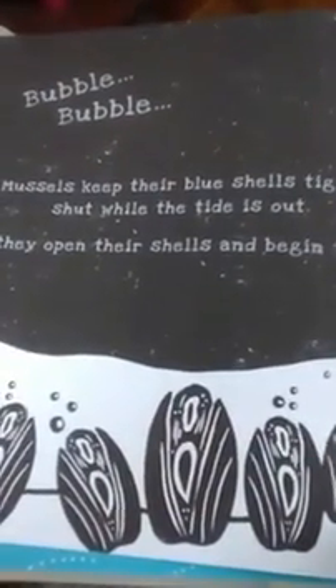Then it gives them another question: 'What's hiding in these shells?' If they don't know, they can take a guess, make a prediction, and then shine the light to see. Now you might not know what this is — the child can turn the page. I didn't know what it was either. Turns out these are mussels; I was thinking they might be some sort of clam, but they're mussels.